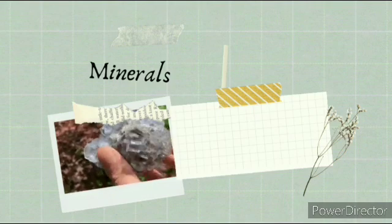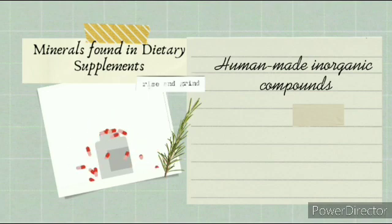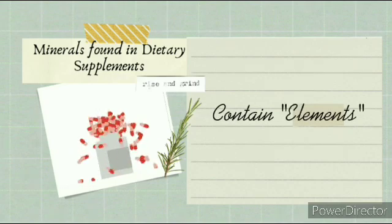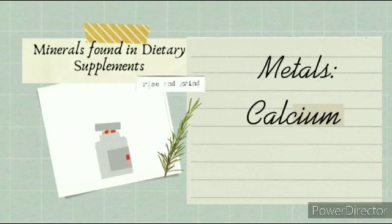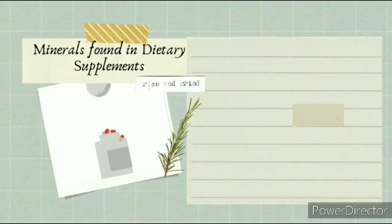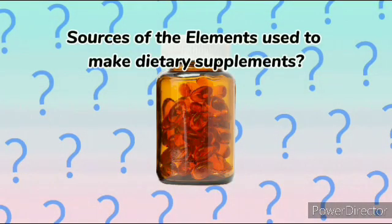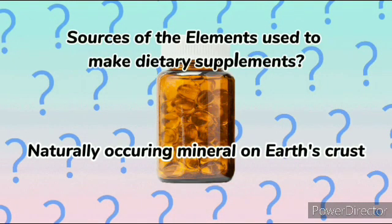a mineral must be a naturally occurring crystalline solid. Minerals found in dietary supplements are human-made inorganic compounds that contain elements needed to sustain life. These dietary minerals typically contain elements that are metals such as calcium, potassium, phosphorus, magnesium, and iron. Although these two types of minerals are different, they are still related.